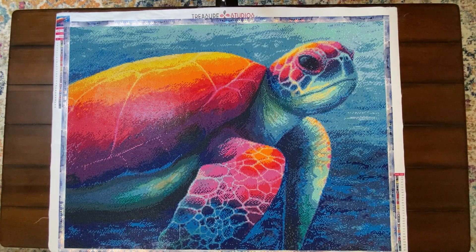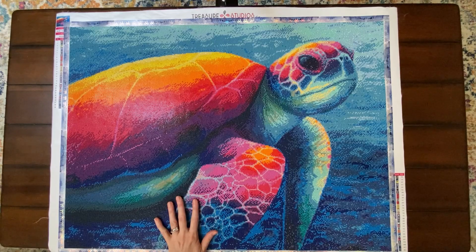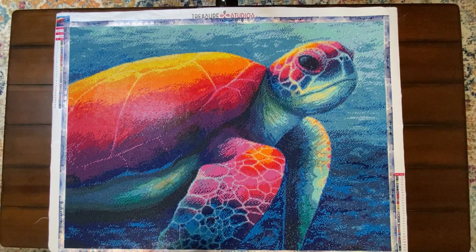She does diamond painting and has awesome stories in her whipping chat, so show Mackenzie some love for starting a YouTube channel! So, this is Imagine by Rachel Froud — it's a 60 by 80 round drill kit from Treasure Studios Art. This was purchased June 25th of 2020 and I received it in the middle of August 2020.